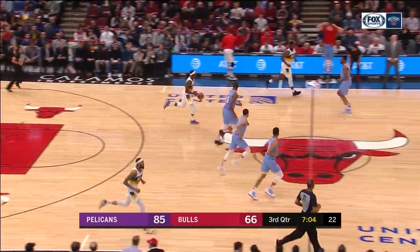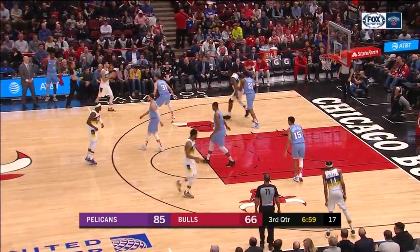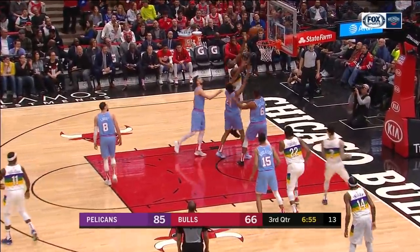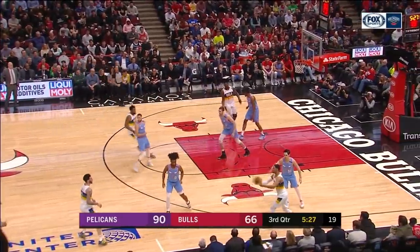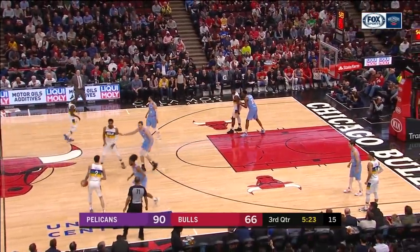That was pretty. 85-66, Pelicans by 19. Josh Hart about to check back into the game for the Bulls. Josh had five assists in the first half, going on with nine points. Zion barging his way back inside — you stay with that until they stop it. Excellent job getting in the lane and finding Lonzo for three. Good to see Lonzo picking his spots — he was three for ten on his triples last game.